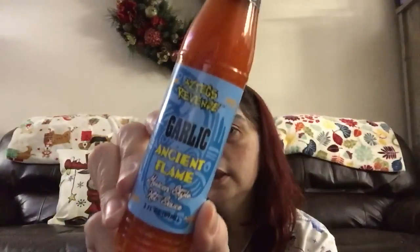I picked up these hot sauces. They also had little wedges of cheese, hot mustard, and stuff — name brand items — which I thought was pretty neat to find at the Dollar Tree for a dollar. I did pick up these: they're from Aztec's Revenge. This is the Garlic Ancient Flame hot sauce, and then there's Montezuma's Vengeance, which is a cayenne pepper sauce.